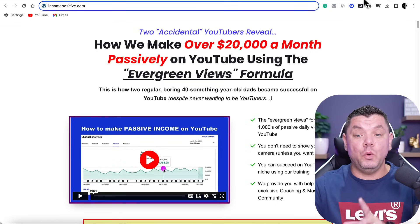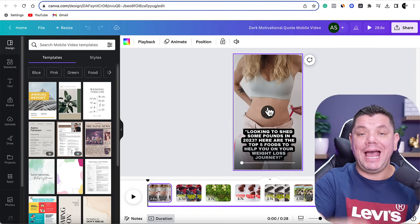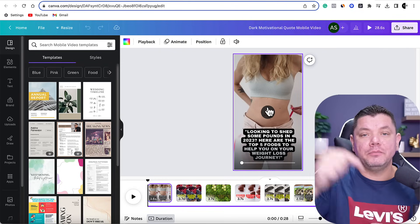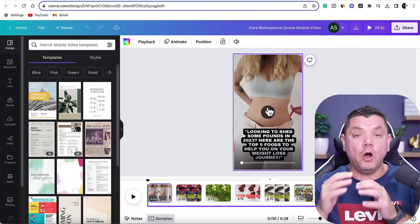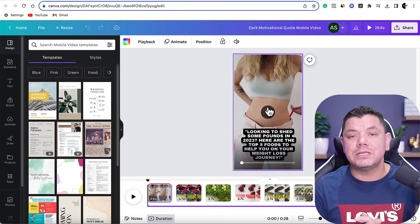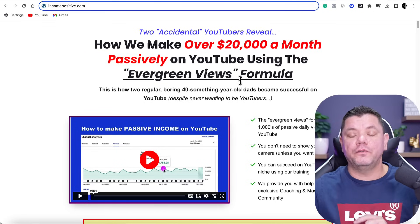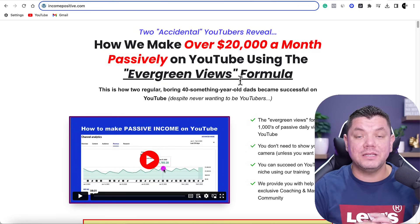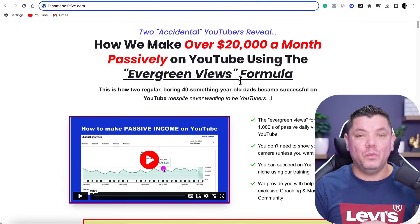Remember, if you want to see this exact strategy and want me to teach you how to do it with short form content, go down the bottom right now and comment. Don't forget — I'm going to choose somebody to win this course absolutely for free. All you need to do is be subscribed to the channel, make sure you like this video, drop me a comment, and you could be one of the lucky winners.